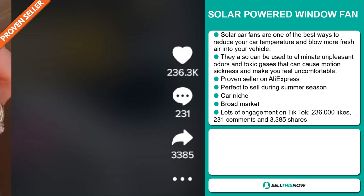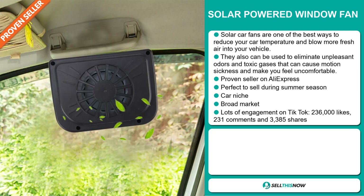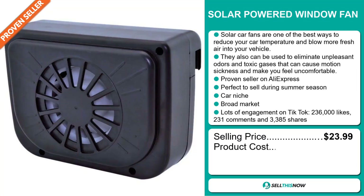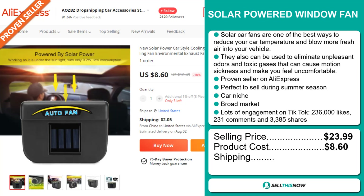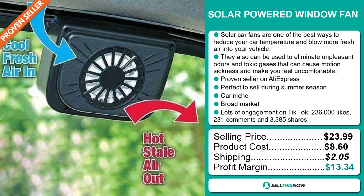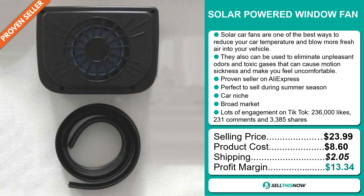It's got lots of engagement on TikTok with 236,000 likes, 231 comments, and 3,385 shares. Now the selling price of the solar-powered window fan is just under $24, whereas the product cost is only $8.60. Shipping will set you back $2.05, so you're looking at a good profit margin of $13.34. Sell this now!